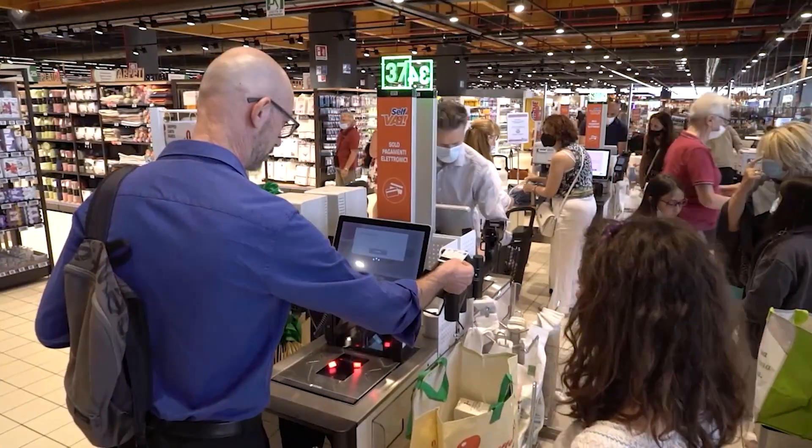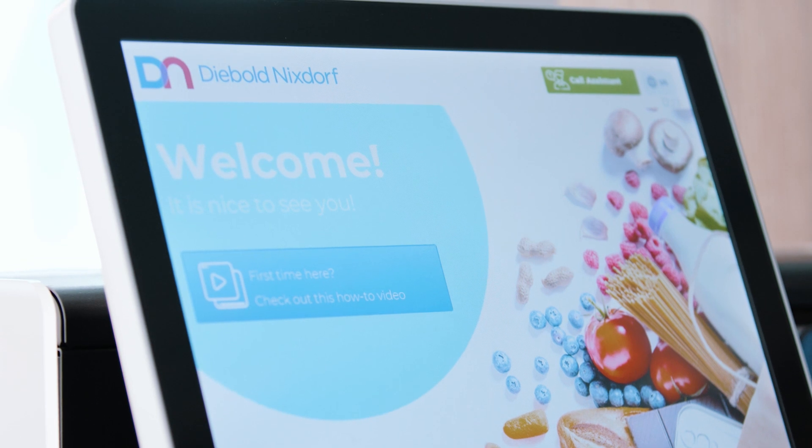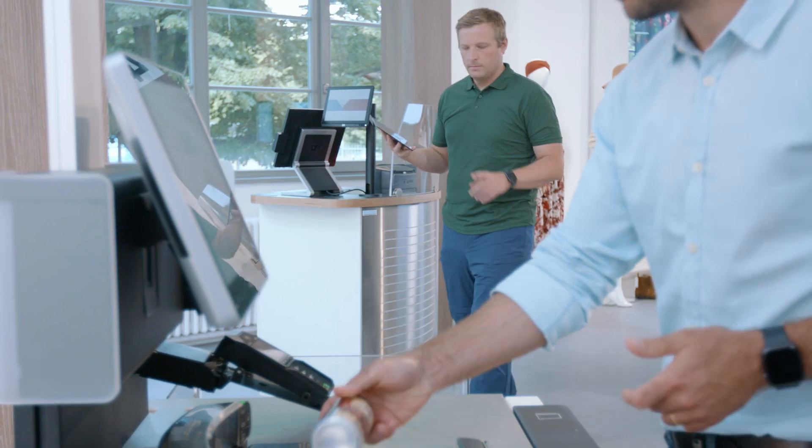It's seamless. Fast. Simple. With a UI powered by BINAMIC Self-Service, you can improve your staff's efficiency, helping them to deliver the best in-store experience.